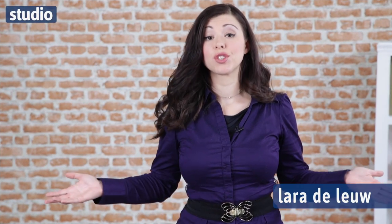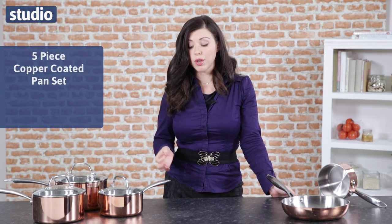Hi, I'm Laura DeLoup. Now for centuries copper pans have been used in cooking. Today we are more likely to use stainless steel. So this Superior Collection pan set is ideal because you've got the two — it's stainless steel with copper coating.